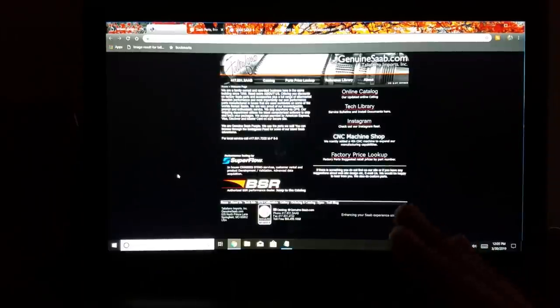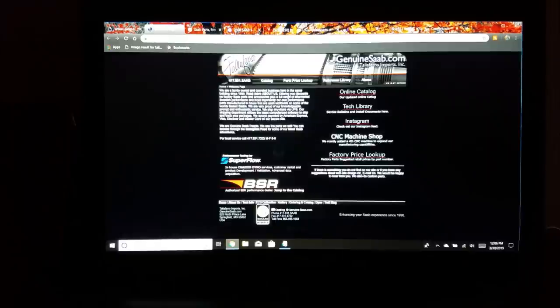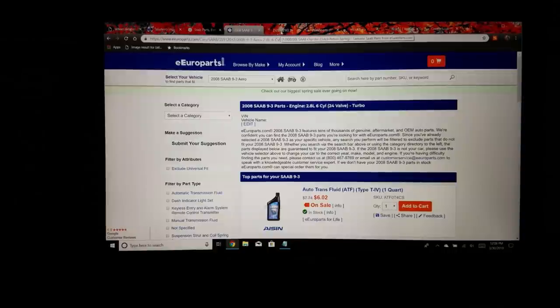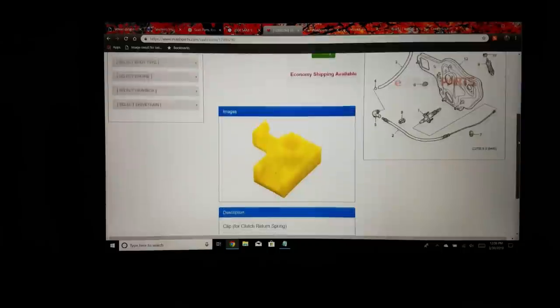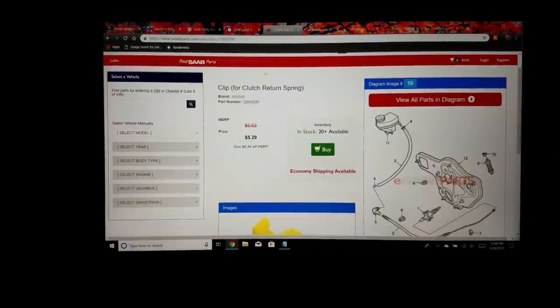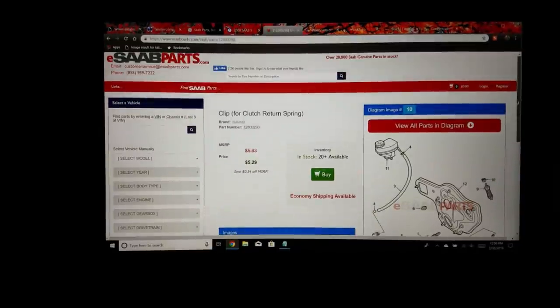Number two on my list is actually a combination of four separate websites: genuinesaab.com, thesaabsite.com, europarts.com, and esaabparts.com. I'll have all of these links in the description. I have four because you like to have your options open for finding parts, and these are the top four I've found over the years that are super helpful. My personal favorite is esaabparts.com.